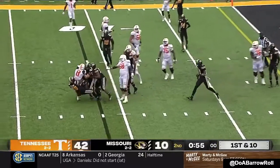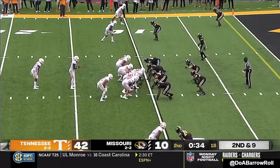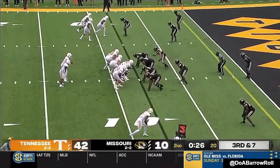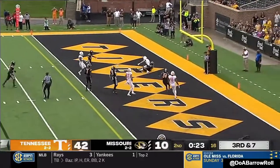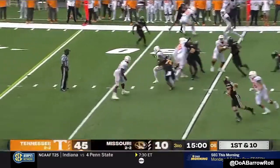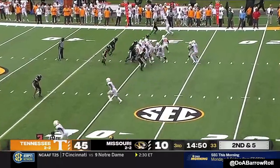Evans stuffed at the line of scrimmage. You're watching SEC Network Football presented by Allstate. Missouri short-changed him a completion over the middle. And then you give Tennessee the football to start the third quarter with a two-down defense alignment. Second and five, Tennessee.